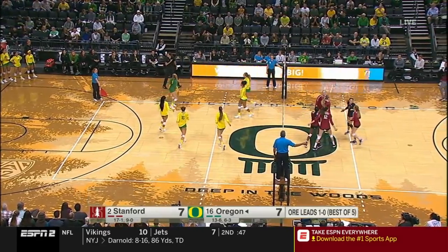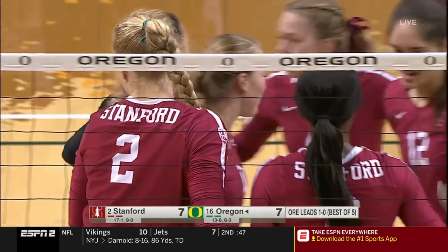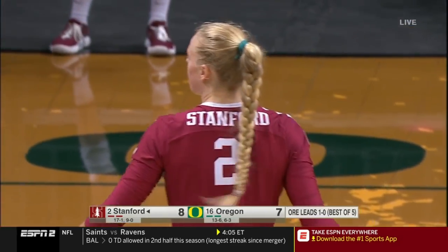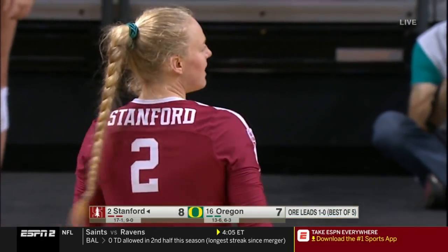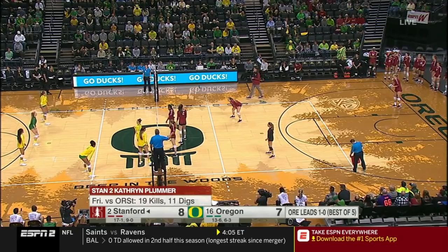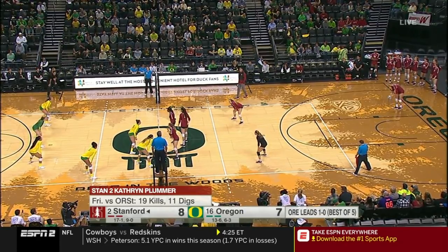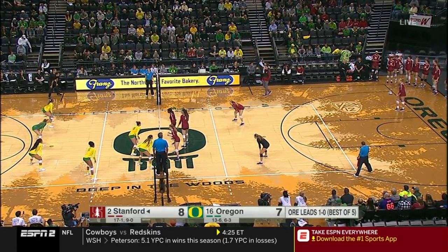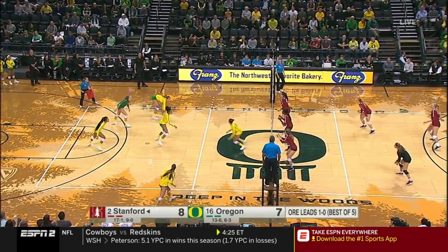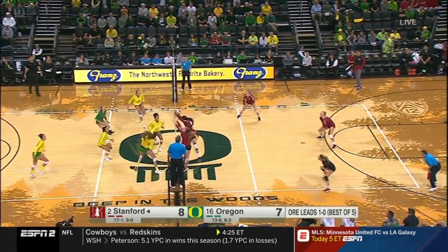Plummer rotates back to serve. What a good receive — that allowed Gray to make a nice set, and Plummer with the finish. You'll hear us talk about being in system or out of system. It's so important on that first contact that the ball is passed to the setter so that you can run your entire arsenal of offense. Plummer serving — Stanford up one now, trying to tie this match.